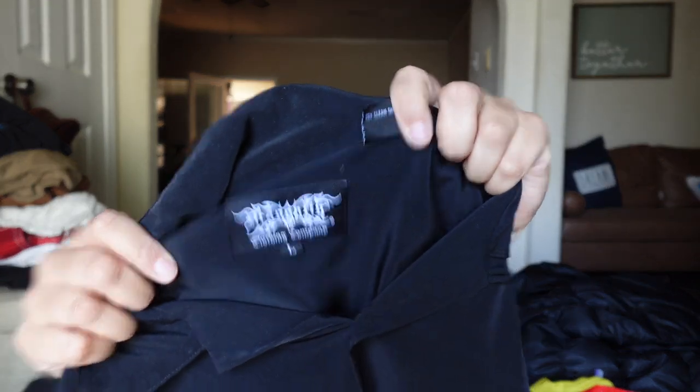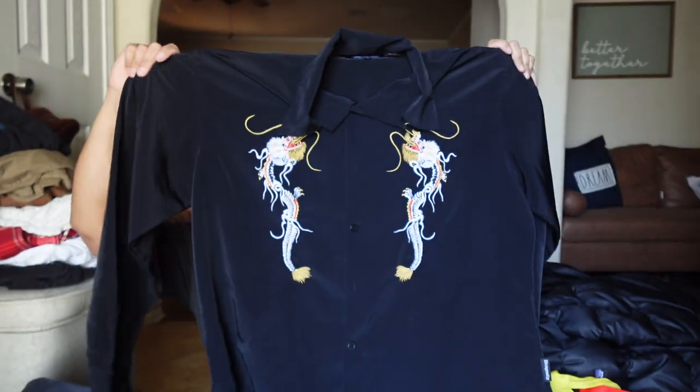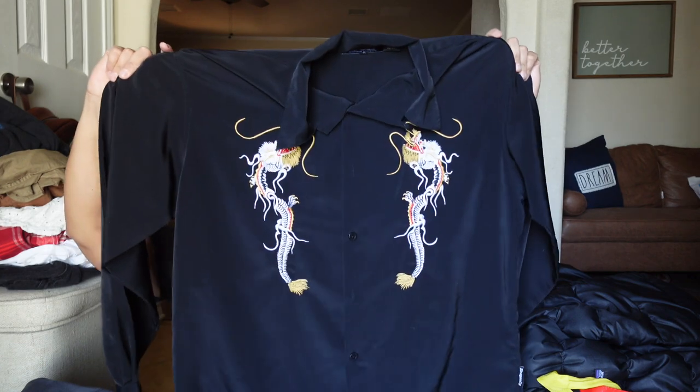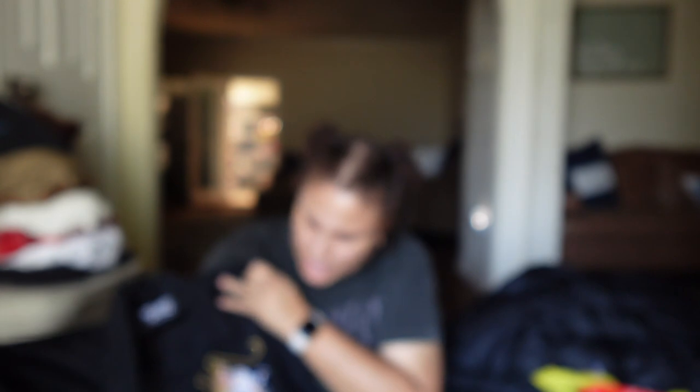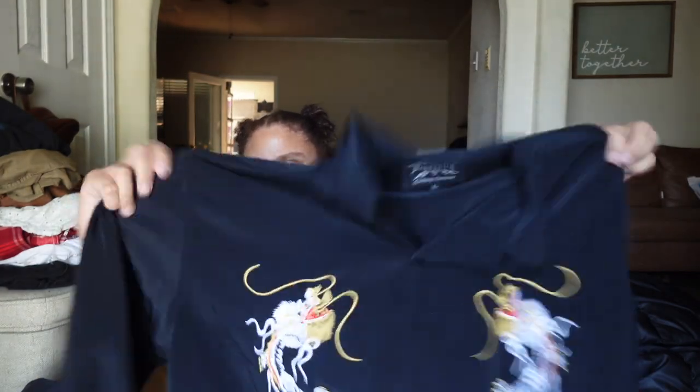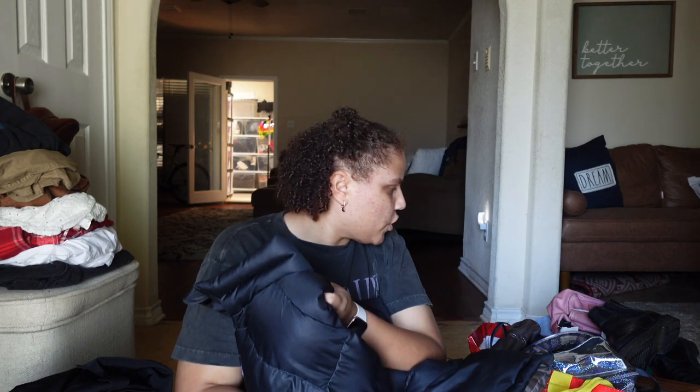Then I got this vintage Y2K one — the brand is Dragonfly Clothing Company. I saw one comp of $80 but I'm not even sure. This reminds me of Hot Topic Y2K — it has embroidered dragons and it's like a satin top. I thought it was pretty cool, definitely hot topic Y2K vibes.